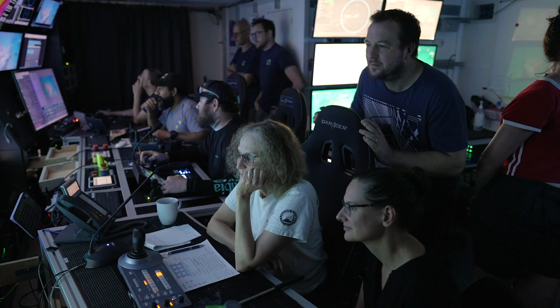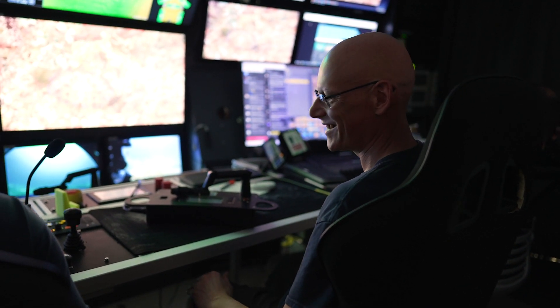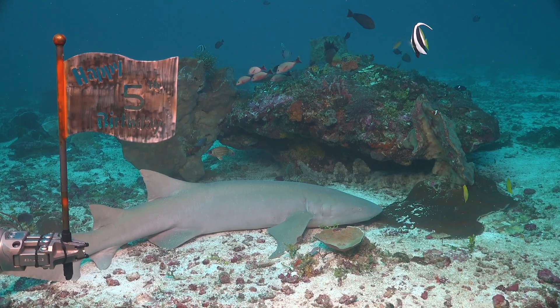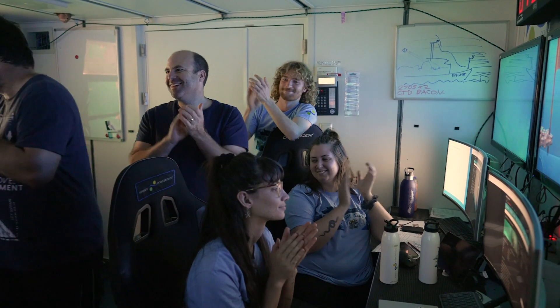Everyone was just excited, everyone rushed into the control room because they all wanted to be a part of it, and it was just brilliant. And then to top it all off, it was Sebastian's fifth birthday, so we took a minute to raise the flag and wish Sebastian a happy birthday. The vibe was just fantastic — it was a really exciting finish.